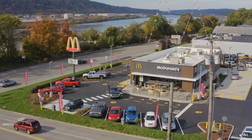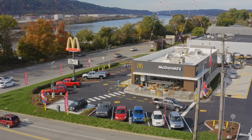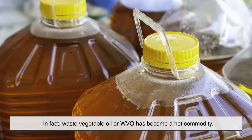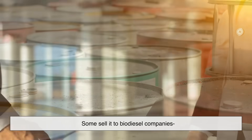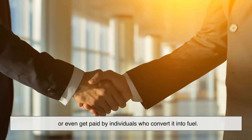Now, if you're thinking of heading to your local fast food joint with a bucket hoping to score free fuel, you're not alone. In fact, waste vegetable oil — or WVO — has become a hot commodity. Restaurants used to pay people to haul it away; now some sell it to biodiesel companies, or even get paid by individuals who convert it into fuel.